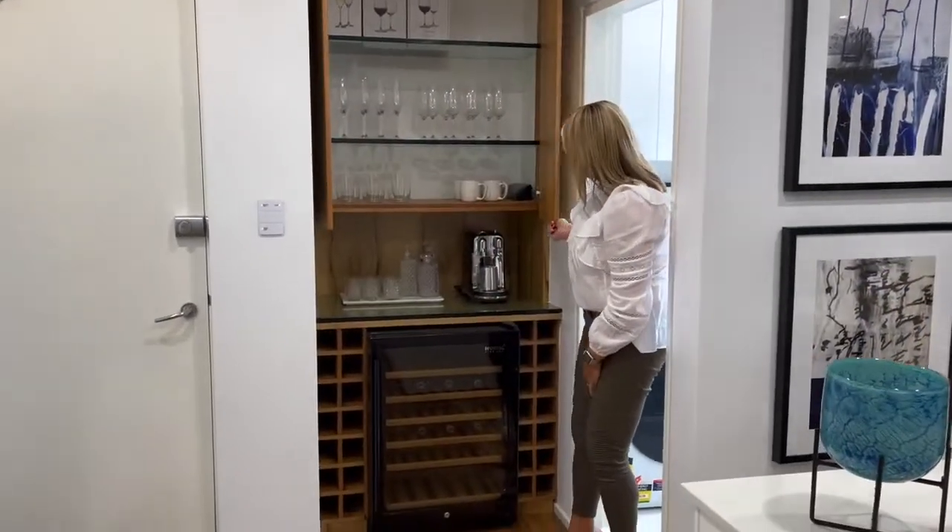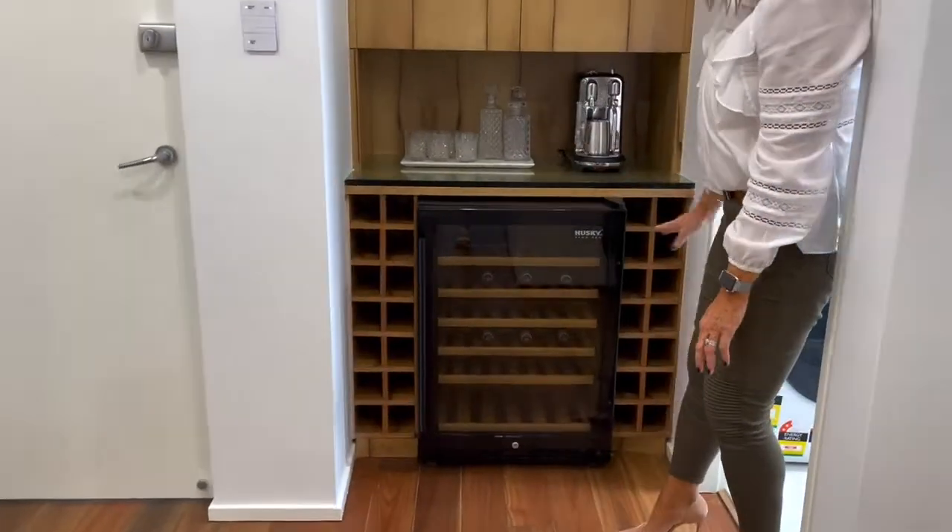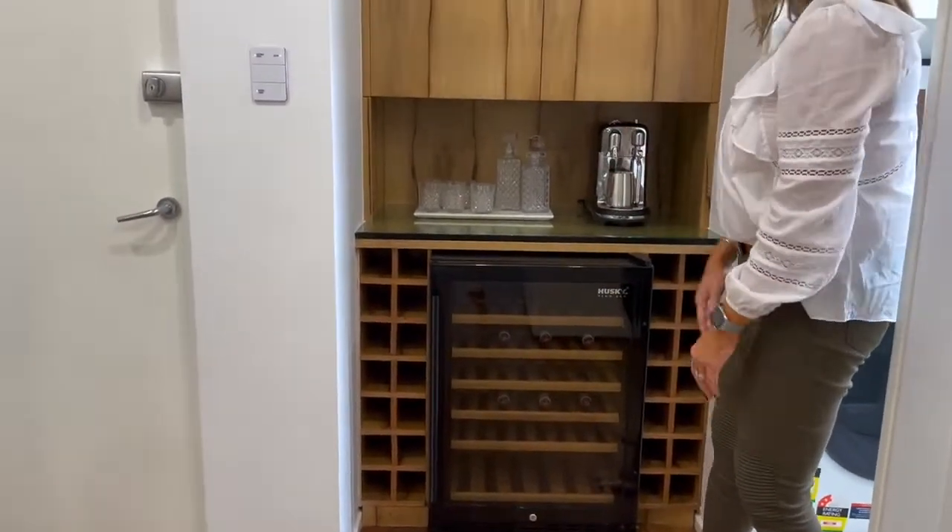You've got your glassware up there, your beverage fridge, lots of storage for supplies, and obviously a coffee machine as well.